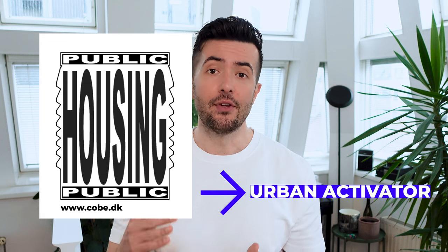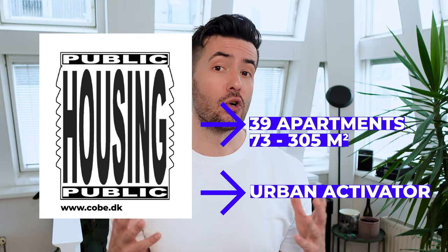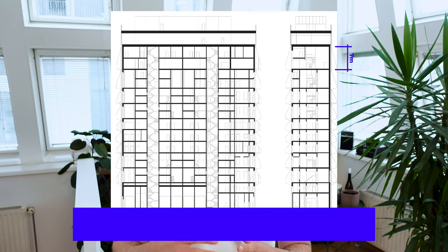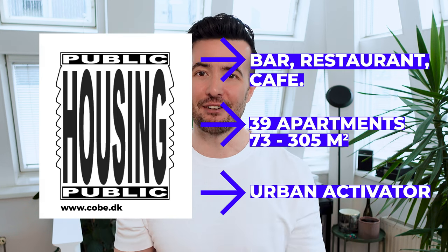They divided the functions using the sandwich method. The ground level is a public exhibition area — something like an urban activator. The housing units are in the middle, consisting of 39 apartments ranging from 73 to 305 square meters, so quite luxurious. Every apartment plan is unique and floor-to-ceiling heights go up to 7 meters. On the top of the sandwich is a second level of public space — a bar, restaurant, and cafe.